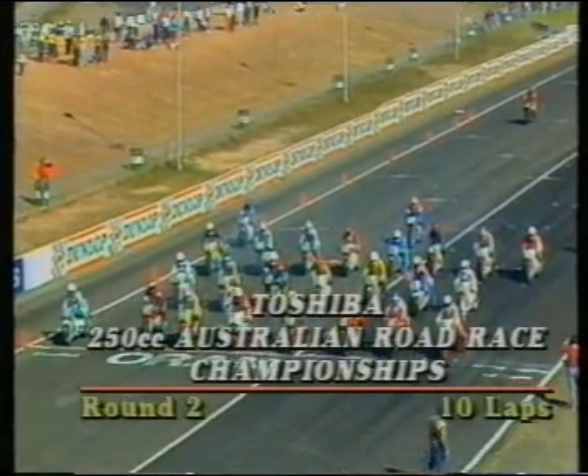Ready for a start. 26 bikes at the start. And it's Hinton into the lead on 43, being followed by Sluice on 29.